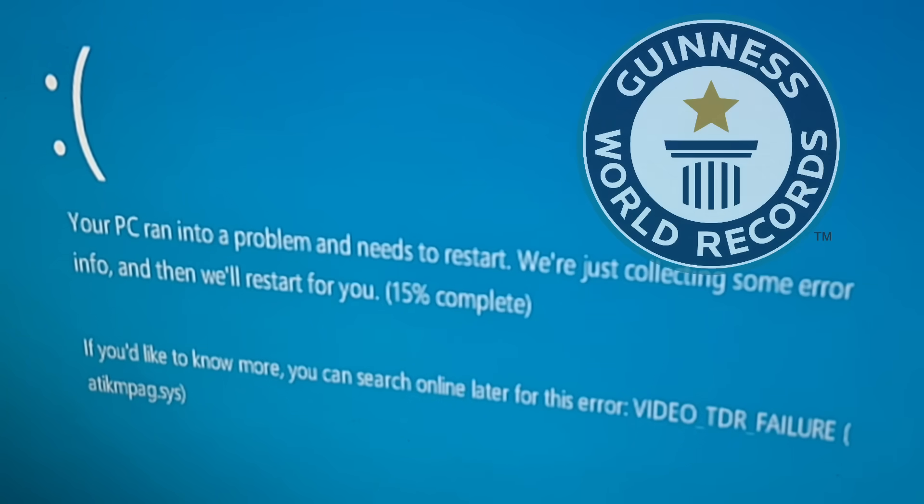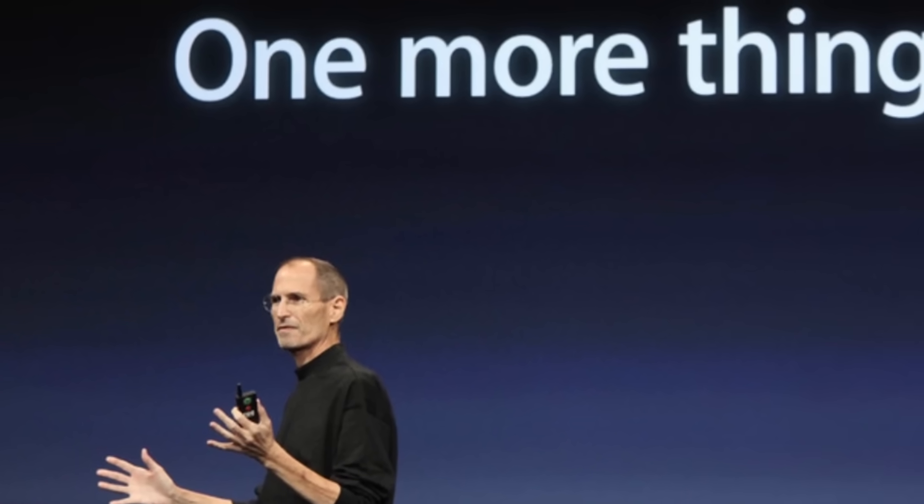That might have been the only time someone's PC crashed because of a video. Then I had to find out one last thing — the perfect finale.